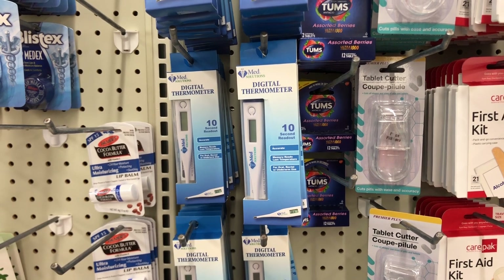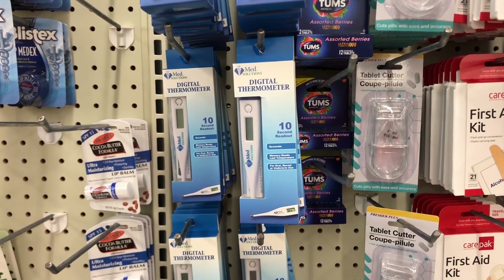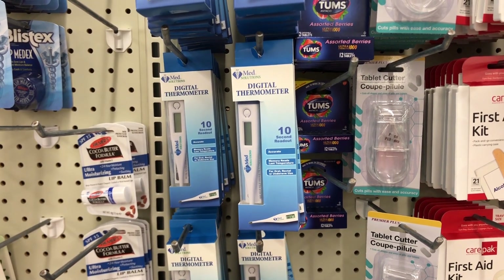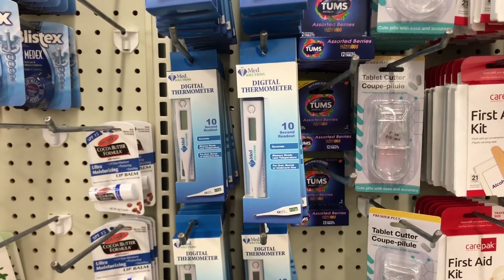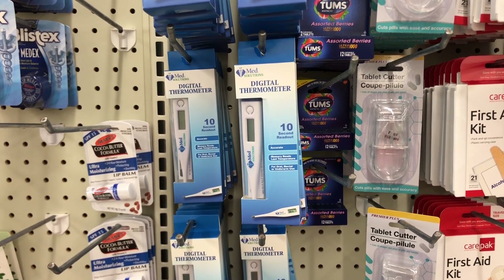Now for what was in stock — and the first time I have seen these since early 2020 — they now have digital thermometers back in stock. That was pretty surprising to me. I look every time, but this is the first time since early 2020 I found them.